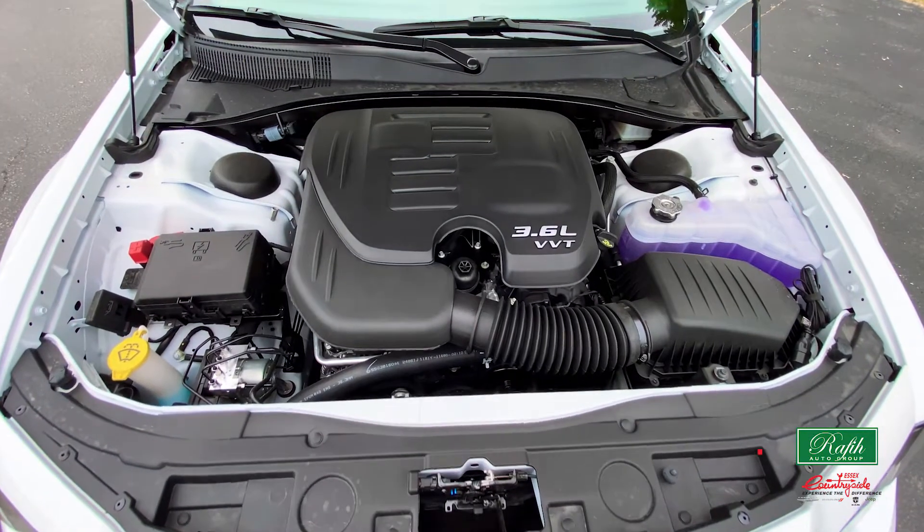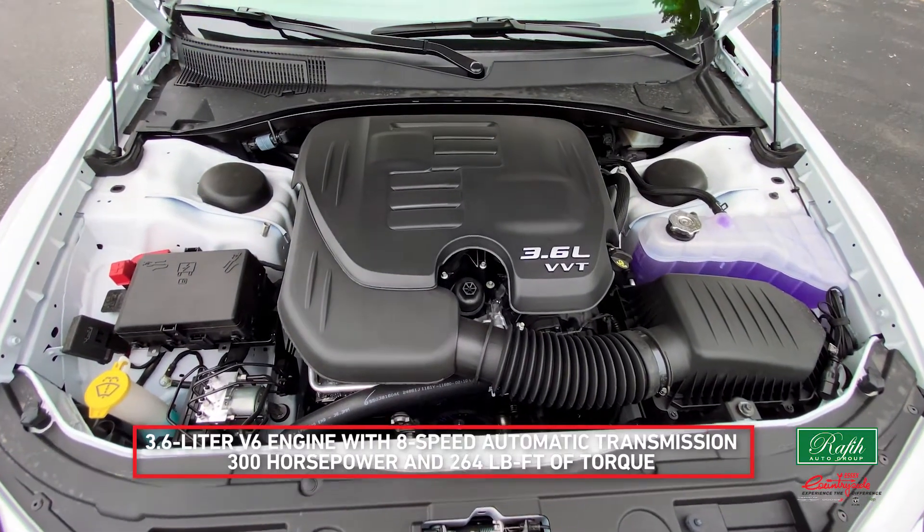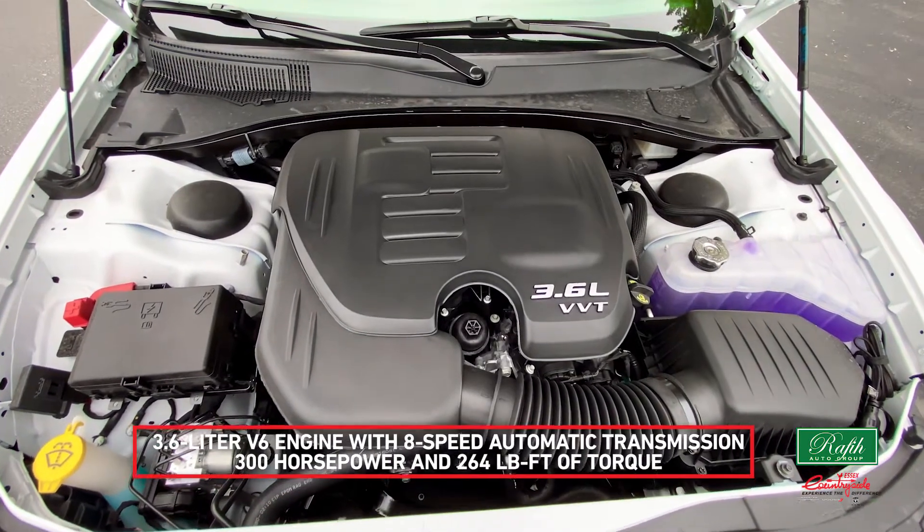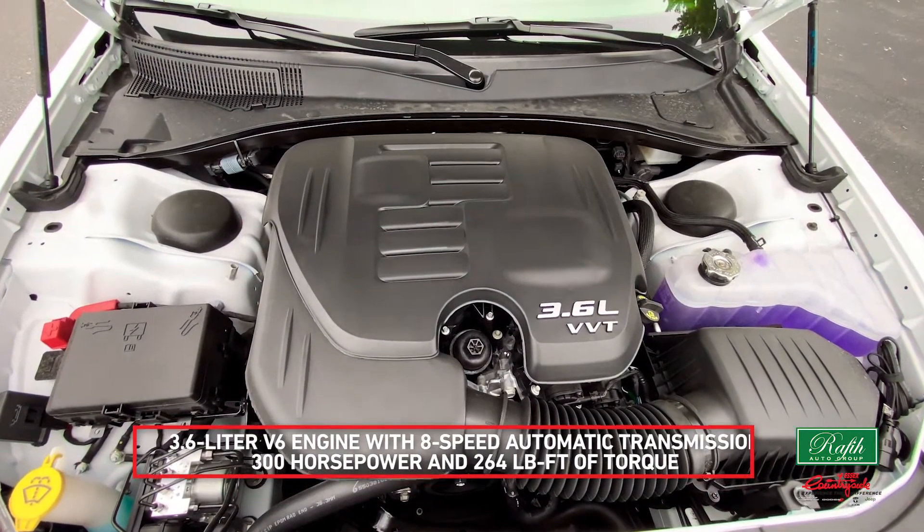The 2021 300S is equipped with a 3.6-liter V6 engine and eight-speed automatic transmission. It produces 300 horsepower and 264 pound-feet of torque.